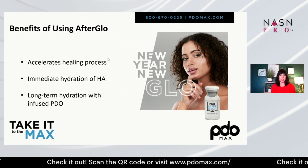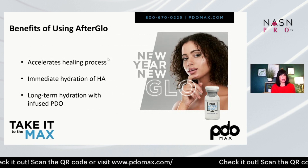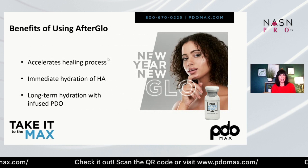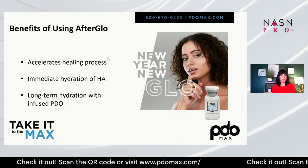The benefits of using Afterglow: it accelerates the healing process, immediately hydrates because of the HA, and provides long-term hydration with the infused PDO.